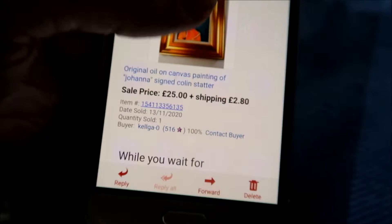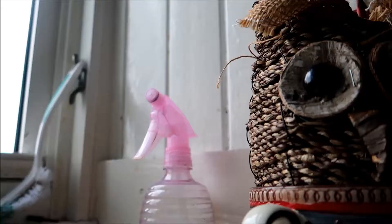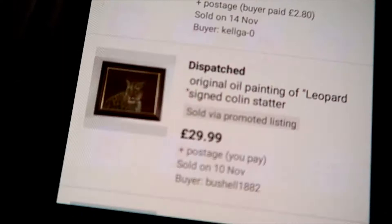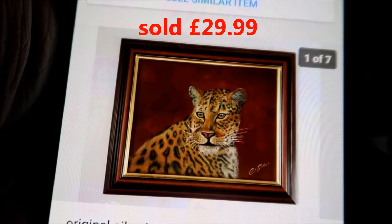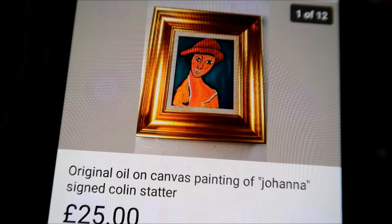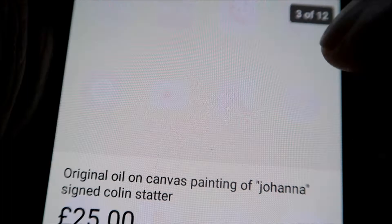Yeah, £25 I got. I sold it to the buyer. Here's a better picture of the painting. You know I sold the leopard one just two days ago, and this one sold today - I got the letter from eBay as I said. That one sold for £25 - it was advertised for £34 - but the buyer asked me if I'd sell it for £25 and I said well, why not. So there she is - she's off. Joanna is off. To wherever - the buyer's not come back to me yet.